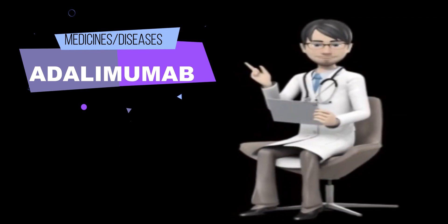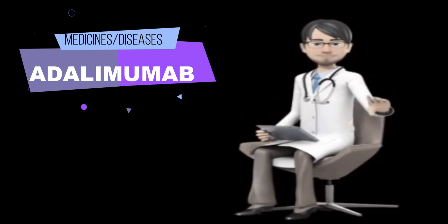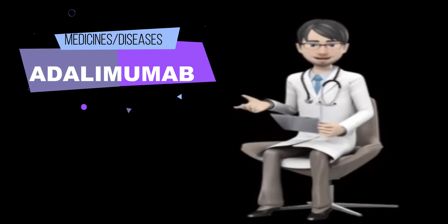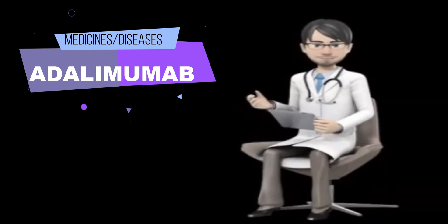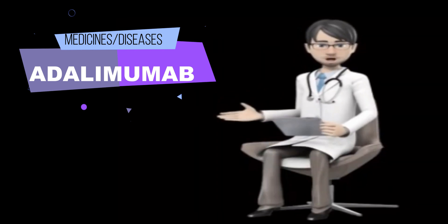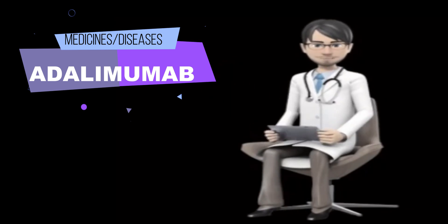Tell your doctor if you are pregnant, plan to become pregnant, or are breastfeeding. If you become pregnant while using adalimumab injection products, call your doctor. If you are having surgery, including dental surgery, tell the doctor or dentist that you are using adalimumab injection products. Do not have any vaccinations without talking to your doctor. If your child will be receiving adalimumab injection products, be sure that your child has received all the shots that are required for children of his or her age before he or she begins treatment with adalimumab injection products.